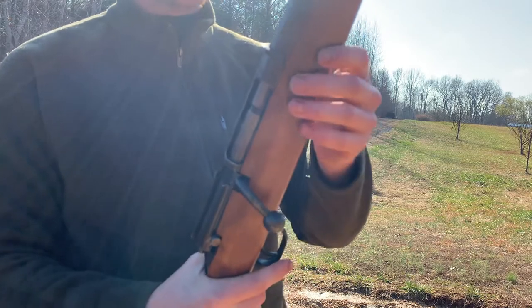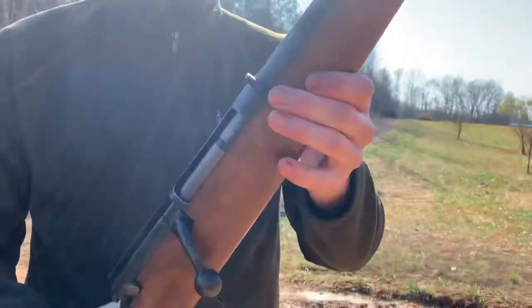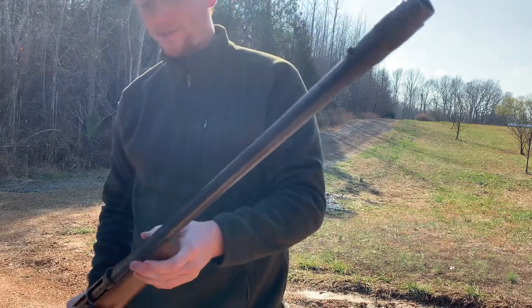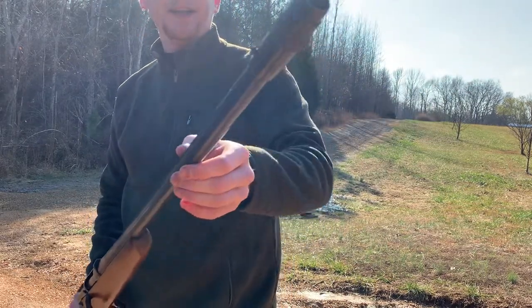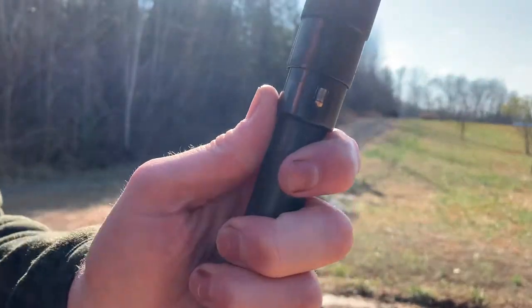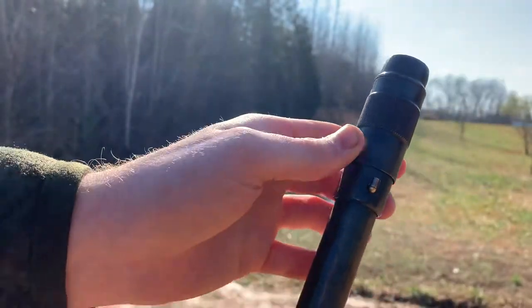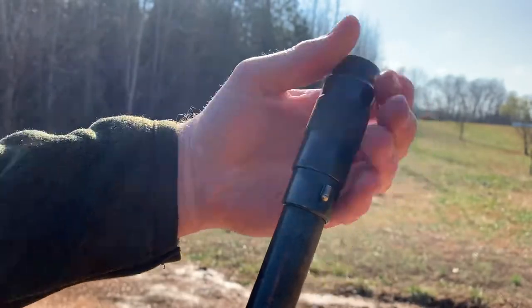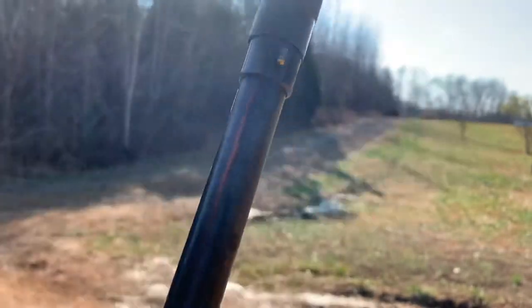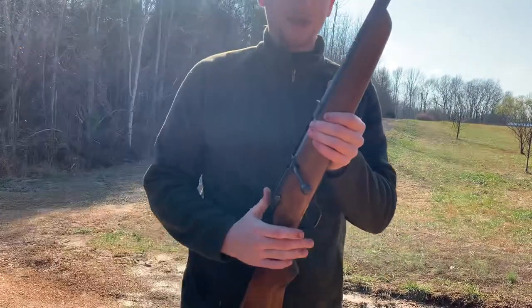It's got a really long barrel — it may just seem long because it's a bolt-action, so it has a lot more length to it. Coming up to an adjustable choke, which was common back in the day. It goes from improved cylinder all the way up to full, so you can shoot anything through this — slugs, buckshot, birdshot.